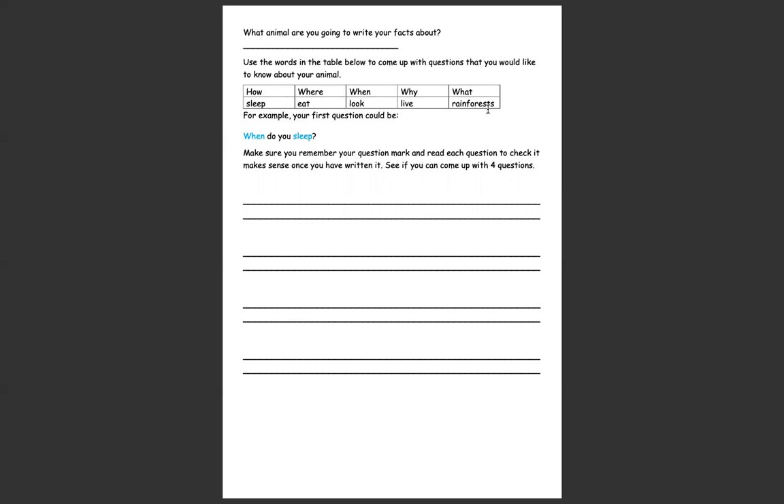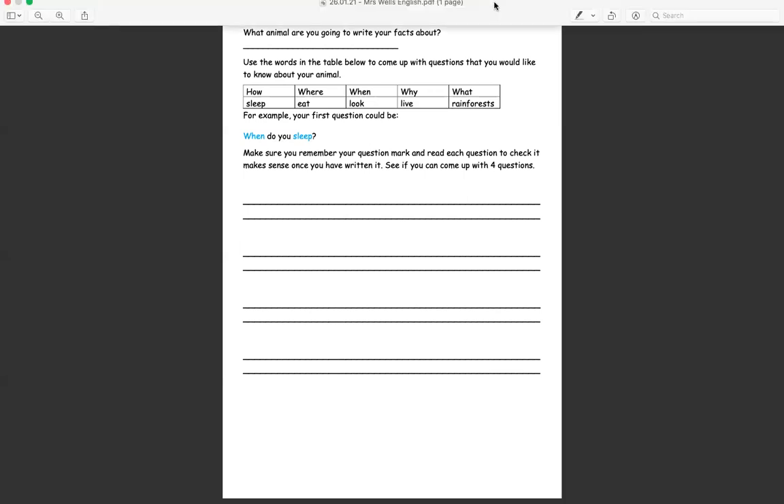I would like you to write one, two, three, four questions that you would like to ask in your report. And then you're going to give the answers to them. I look forward to receiving your work. Thank you.